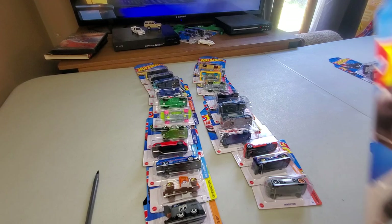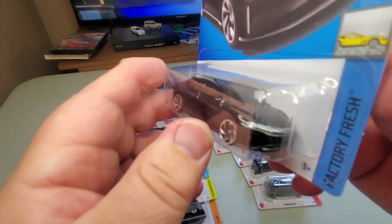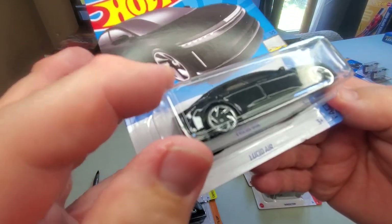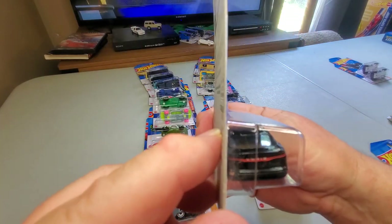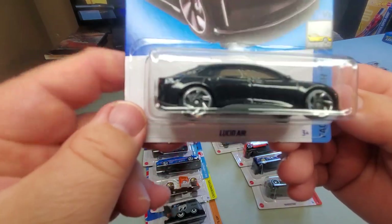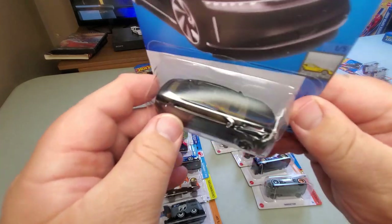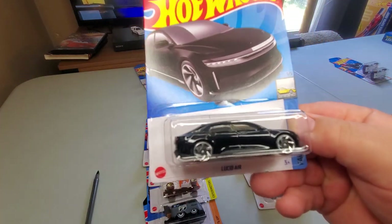Number 97: Lucid Air — I assume this is a real car they made a model of. It's far too sedate for anything the Hot Wheels designers dreamed up. Previously out in gold, which has been everywhere — pretty nice, very realistic looking. Now in black. I think I like the black one better.